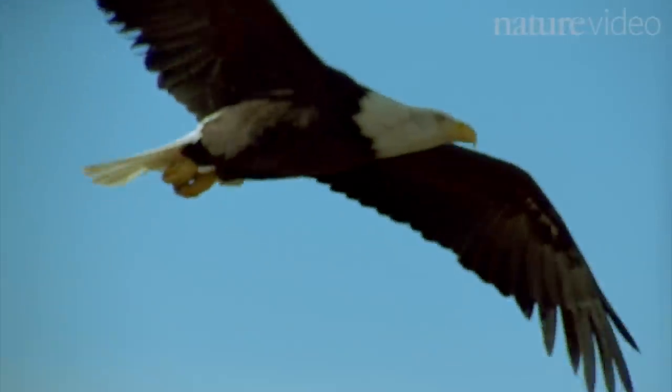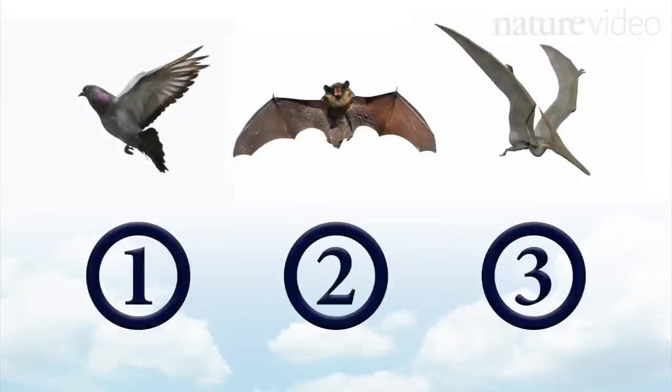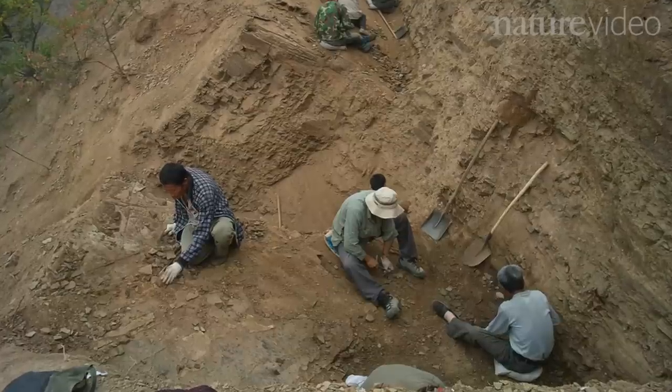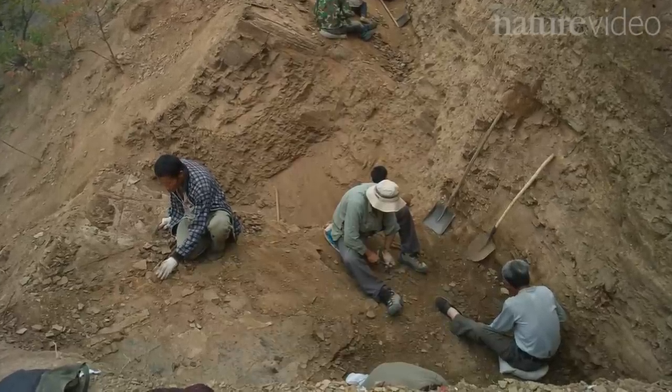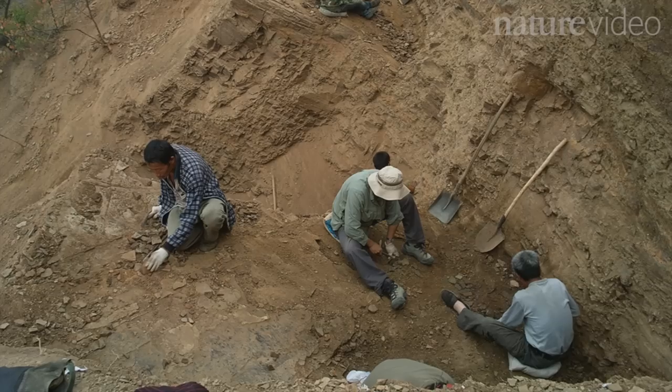We know of three different groups of flying vertebrates: birds, bats, and pterosaurs. But they didn't just spring into the air one day fully formed. They too experimented with flight. A fossil dig in Hebei province near Beijing in China has unearthed a fossil that reveals the breadth of experimenting that went on.